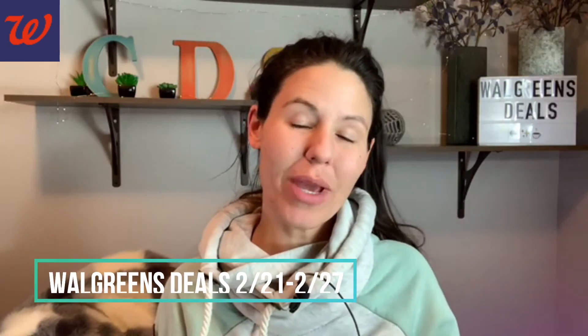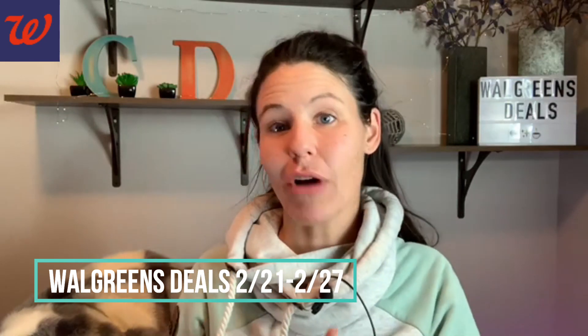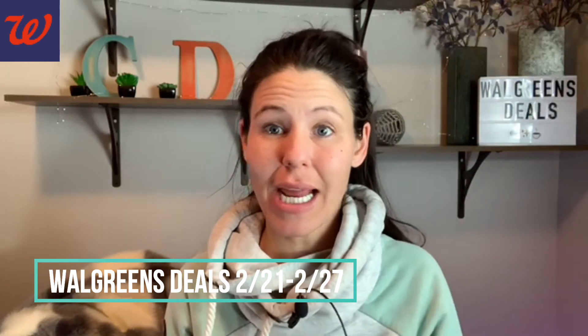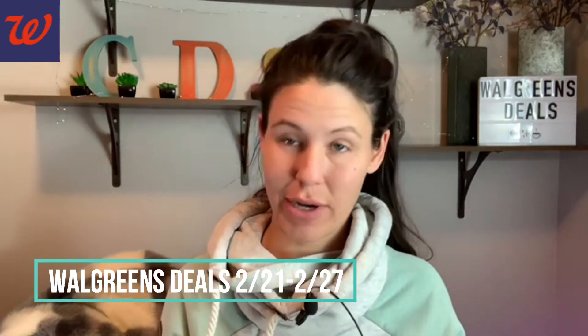Welcome back, couponers! We are getting ready to get into Walgreens deals. This video is going to be for the deals starting February 21st and running through February 27th. We're going to talk about a lot of great things — some really easy beginner deals that anybody can do, some spend $20 get $5 Walgreens cash digital booster deals, and I have two of those for you.